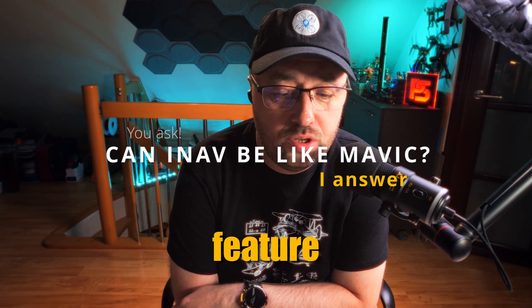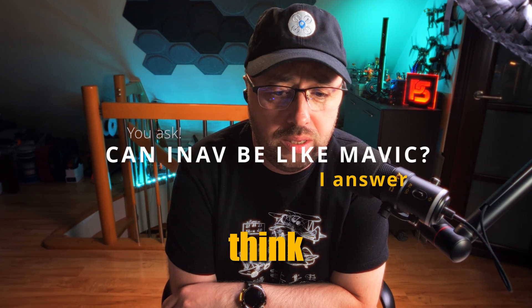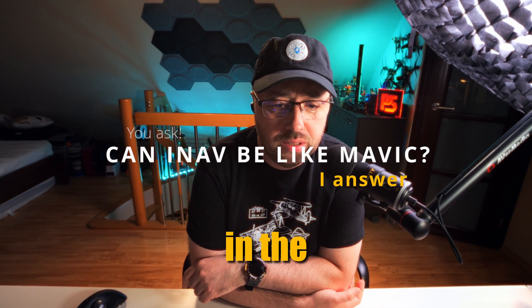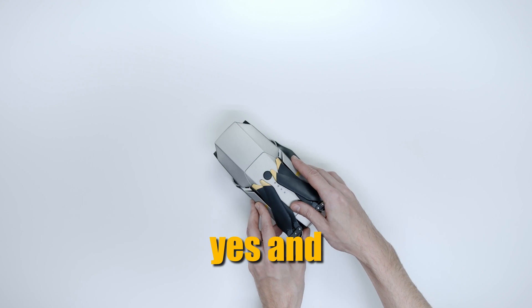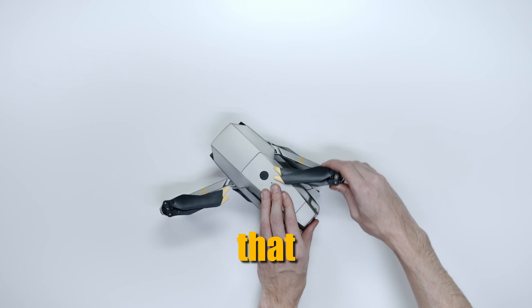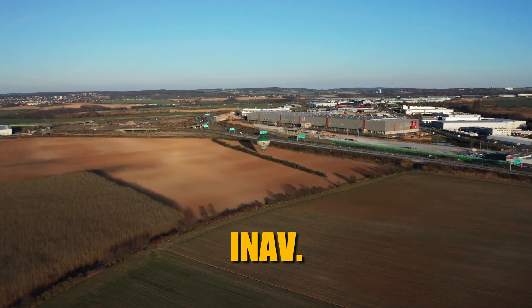iNav 7 brought some new flying features similar to the Mavic fly experience. The question is: can iNav achieve that same result in the next release? The answer is both yes and no — a lot of features available for Mavic users can be done based on iNav.